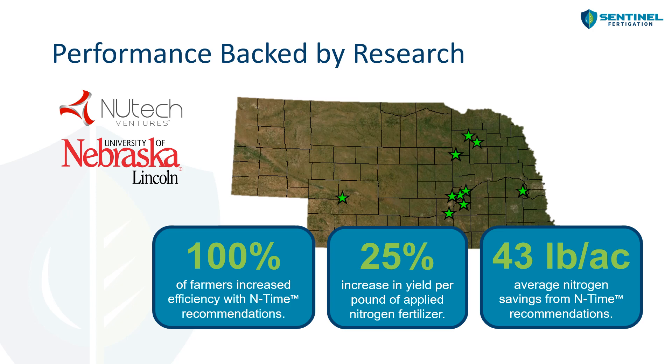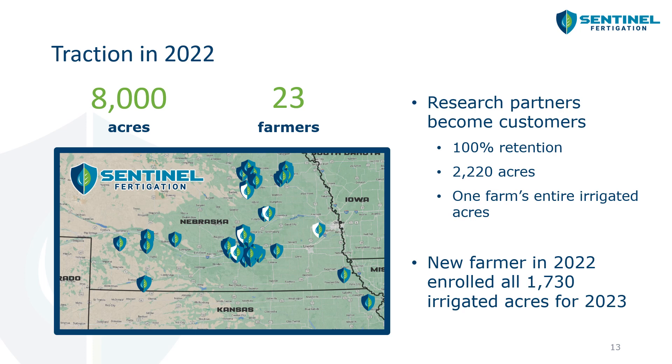Let's switch gears and show some results from our three years of on-farm research. This map shows where we were located during those research periods. 100% of farmers increased their nitrogen use efficiency using End Time's recommendations. We saw a 25% increase in nitrogen use efficiency and growers saved on average about 43 pounds per acre of nitrogen. In 2022, we were on about 8,000 acres across Nebraska and into northeastern Kansas, working with about 23 farmers.